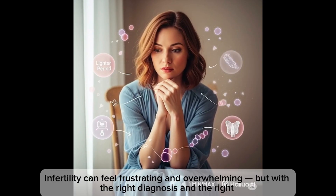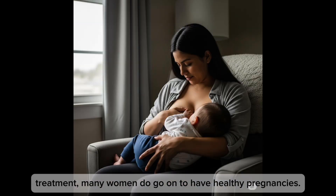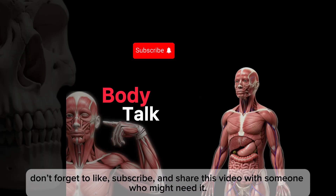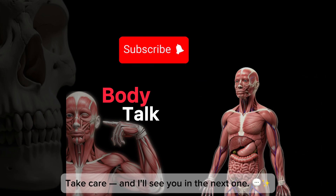Infertility can feel frustrating and overwhelming, but with the right diagnosis and the right treatment, many women do go on to have healthy pregnancies. If you or someone you know is going through this, you're not alone. Don't forget to like, subscribe, and share this video with someone who might need it.